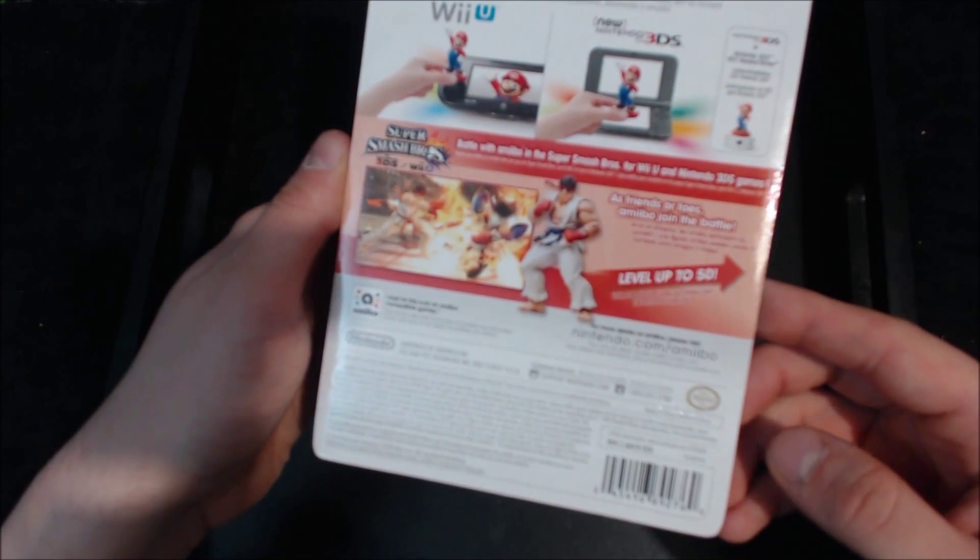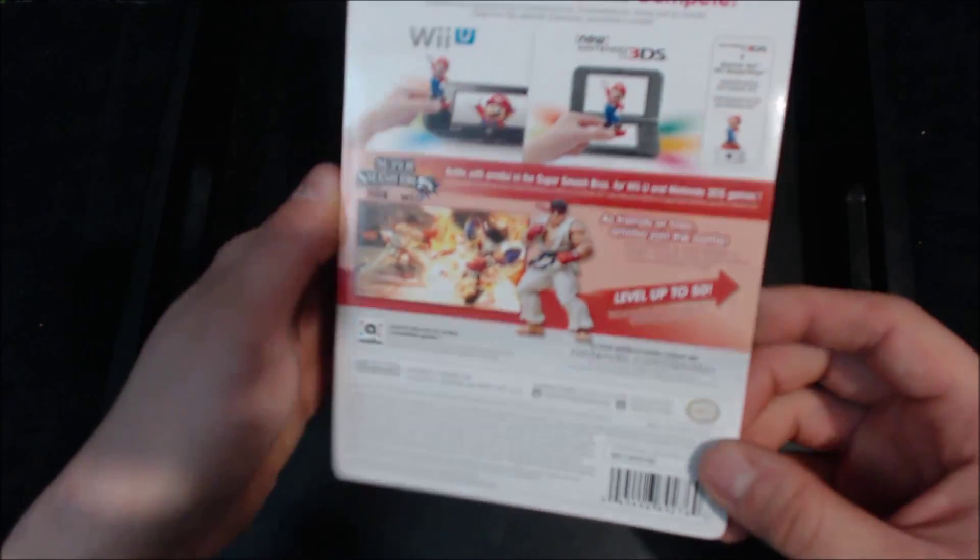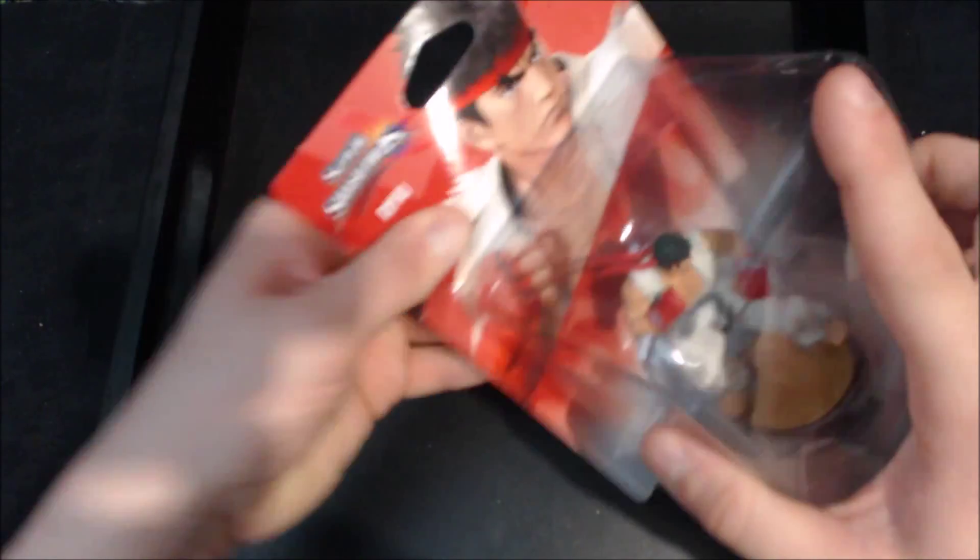We're still waiting on the announcement of Corrin, Bayonetta, and Cloud, so hopefully they're soon. Here's your box — Ryu, obviously same as all the other amiibo boxes — so let's not waste any time and open this up.